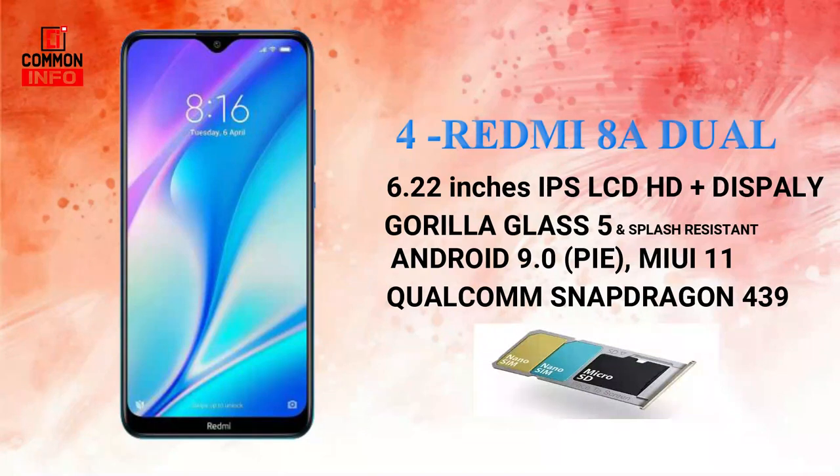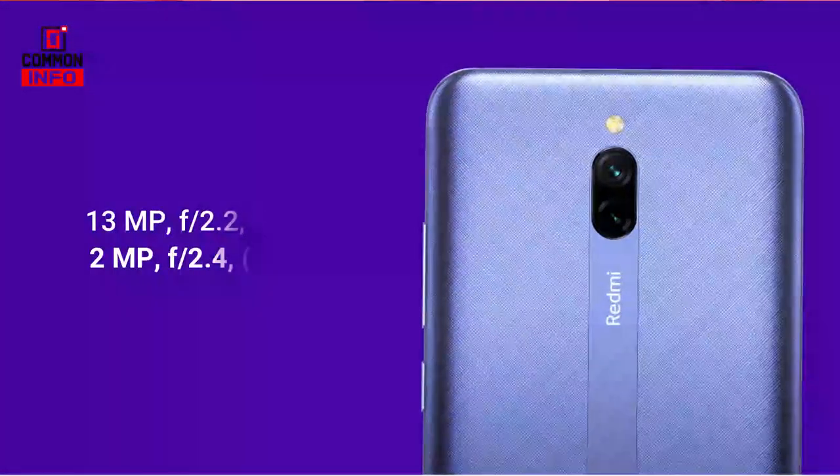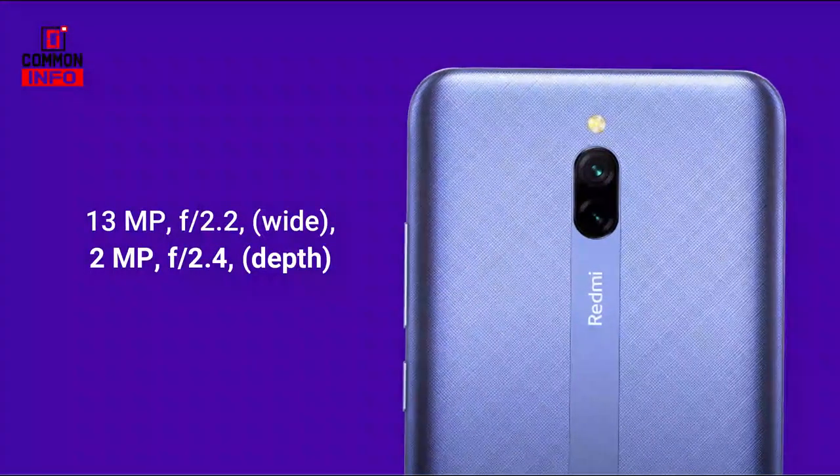It also has a micro SD card slot. The storage options include 3GB RAM and 32GB ROM. On the rear side, there is a wide angle sensor for the camera.